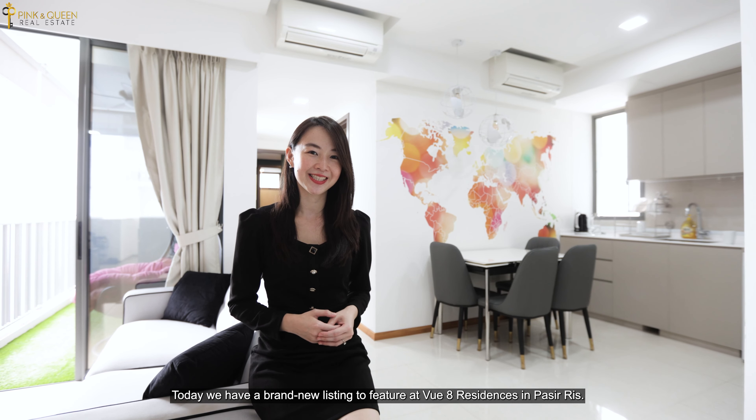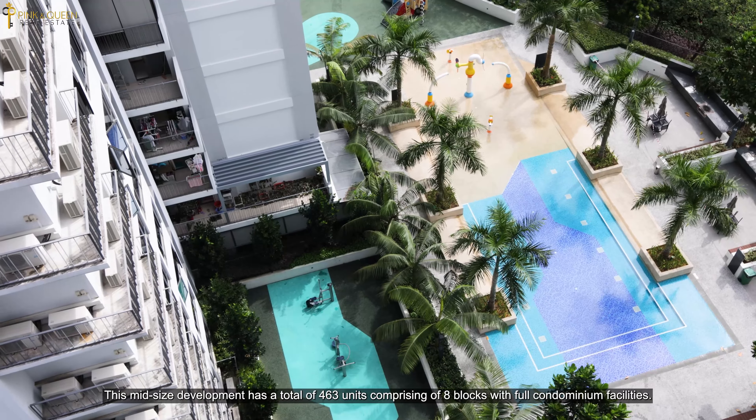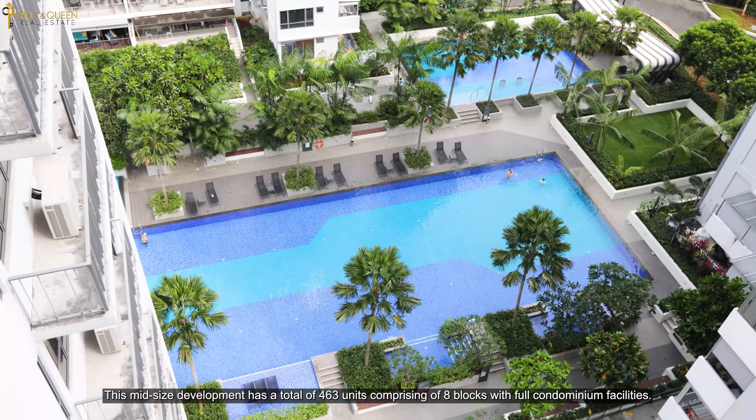This mid-sized development has a total of 463 units, comprising of 8 blocks with full condominium facilities.